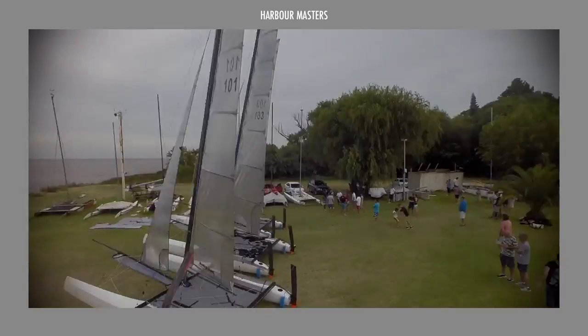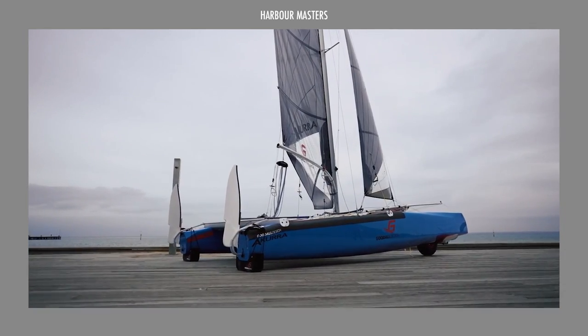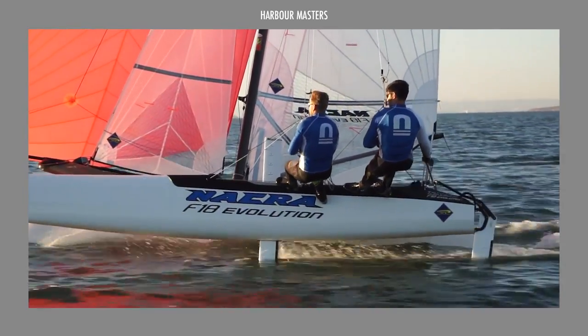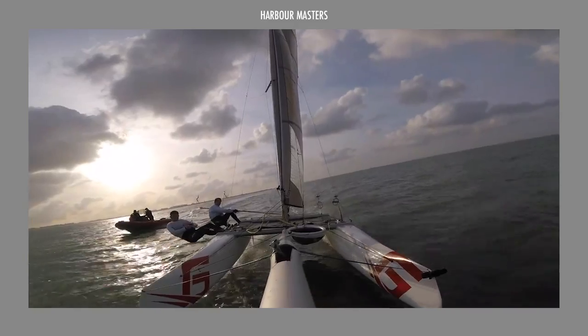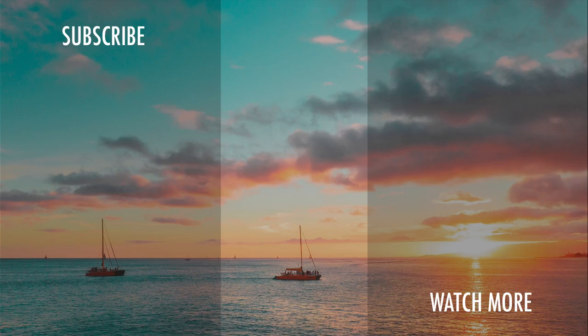Have you discovered your top favorite among these amazing vessels? We'd love to hear about which small beach catamaran you believe truly lives up to its price tag. Share your thoughts in the comments below, and we'll be sure to read and respond to as many of them as we can. We'll see you in the next one, and as always, smooth sailing!